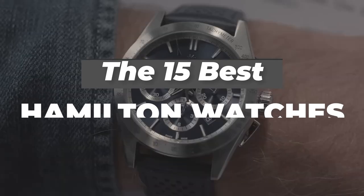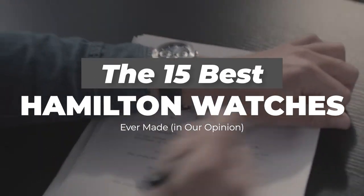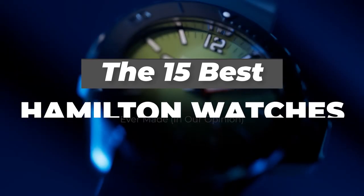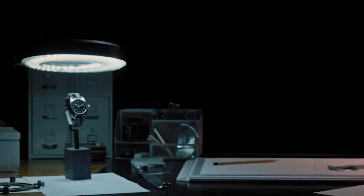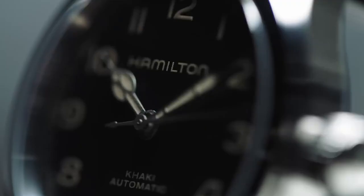Hi there and welcome to Watches You Can Afford. Today's video is going to be quite simple really, because we're going to be looking at the 15 best Hamilton watches ever made — well, in our opinion of course. American origins and now Swiss-based, the Hamilton Watch Company is one of the most appreciated watchmakers in the world.